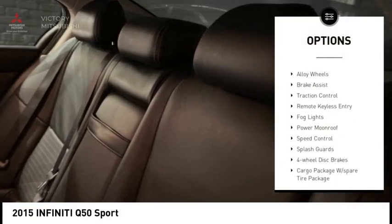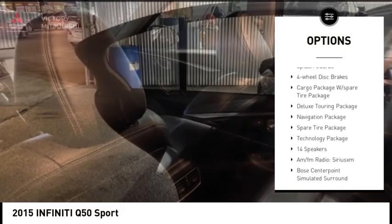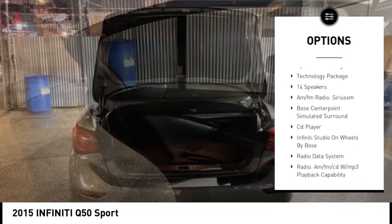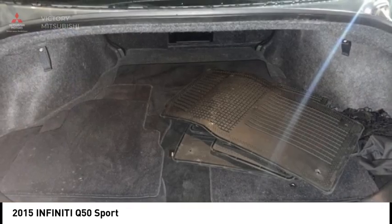Electronic stability control, alloy wheels, brake assist, traction control, remote keyless entry, fog lights, power moonroof, speed control, splash guards, four-wheel disc brakes.